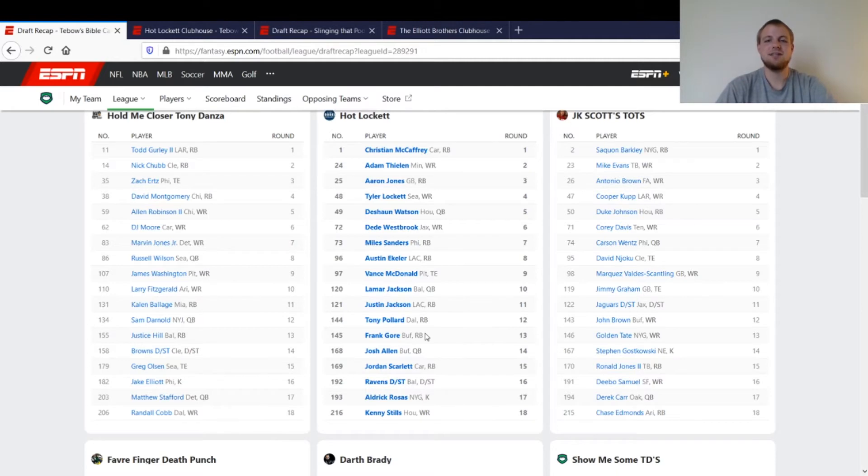Going into last year, Lamar wasn't getting a lot of hype, but his rushing upside was too much — it was huge. Part of my strategy in this league was getting mobile quarterbacks: I got Deshaun Watson, Lamar Jackson, and then Josh Allen in the 14th round. Between the three of them, I had three of the best quarterbacks in terms of rushing upside last year. Since you start two on a weekly basis, I was pretty much covered all year and didn't need to pick up anybody else.